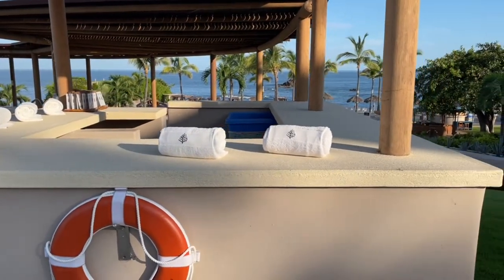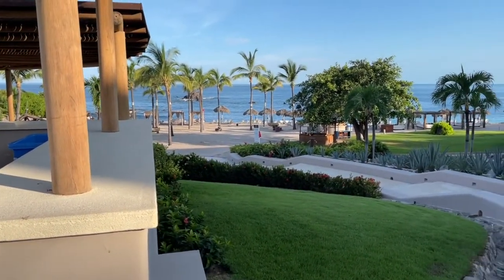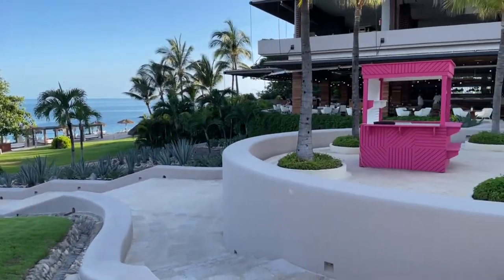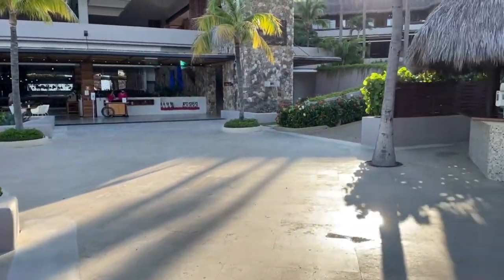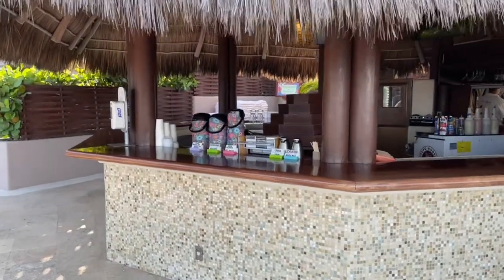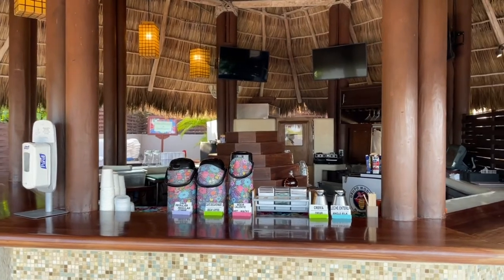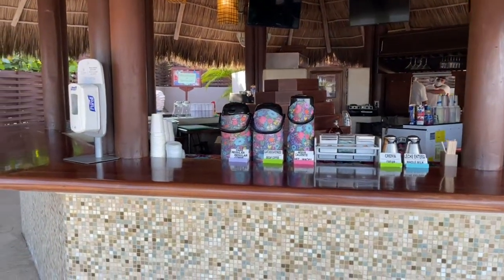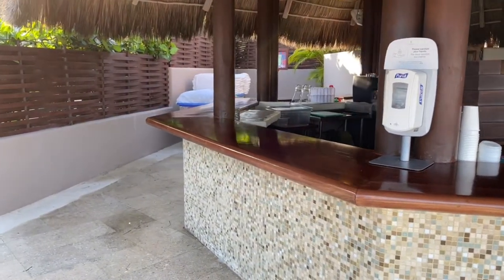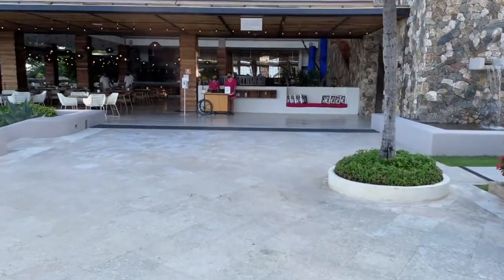There's also another station here for sunscreen and towels. Down below there's the main beach — I did another video on the main beach so please take a look at that when you can. Here's the main bar at the pool itself, which the main waiters use to get drinks for you. Since we are here in the morning there's a coffee station set up here, and you can help yourself — there's no charge for the coffee, it's all part of the regular service.